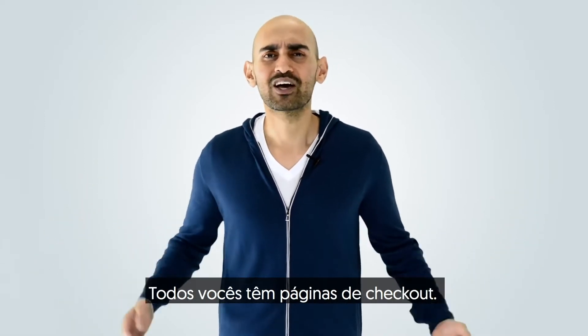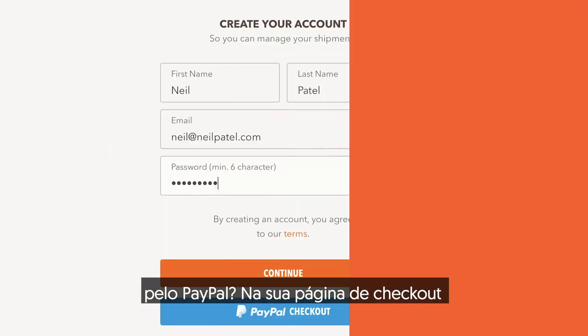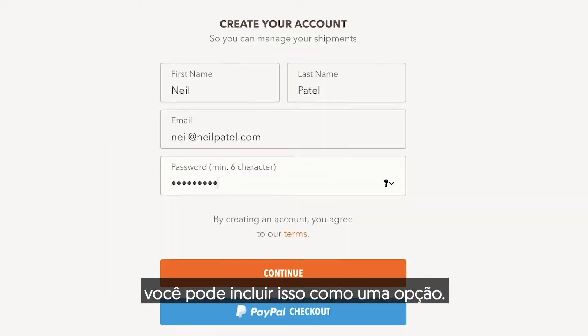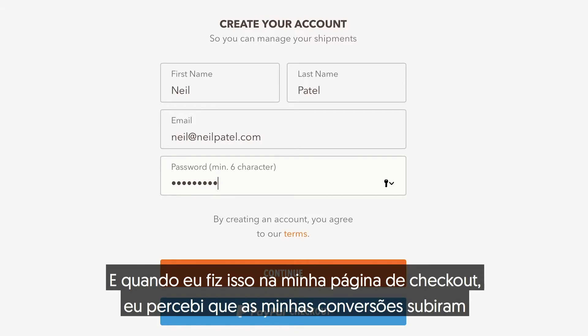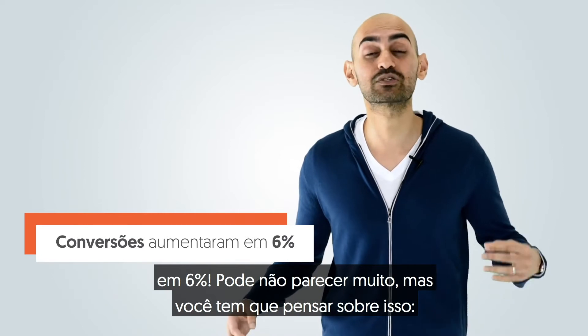You all have checkout pages, but have you thought about just letting people pay through PayPal? On your checkout page, you can include that buy-in option. When I did that on my checkout page, what I found is my conversions went up by an extra 6%.